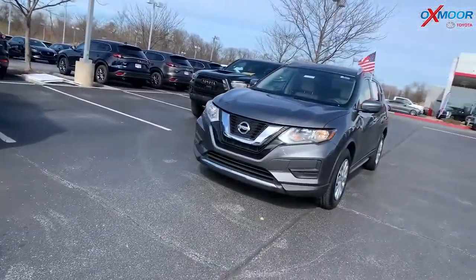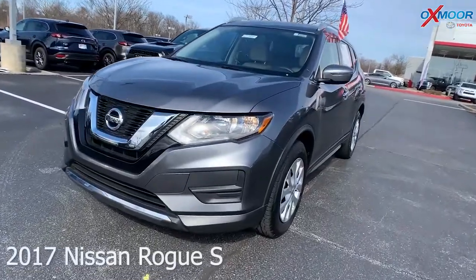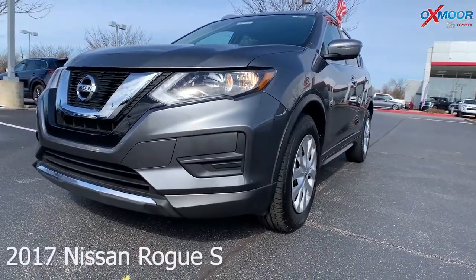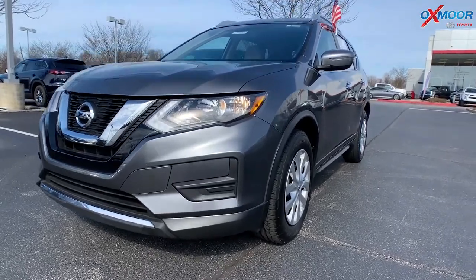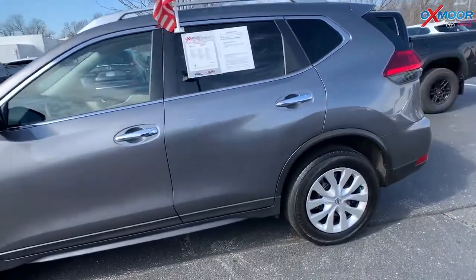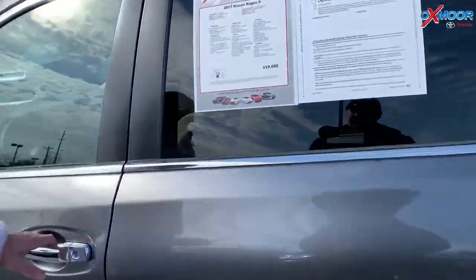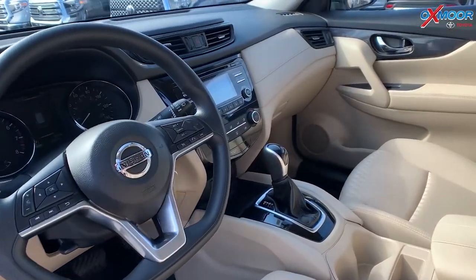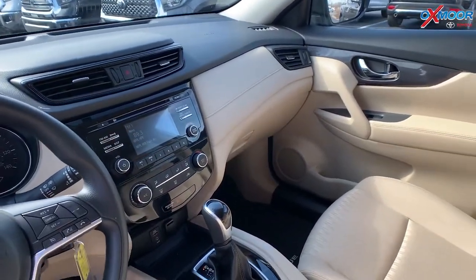For our last vehicle, this is a 2017 Nissan Rogue S. The exterior color is called Gun Metallic. The vehicle has 16-inch alloy wheels and is equipped with Bluetooth and a backup camera. It has one previous owner with a clean Carfax. The interior color is named Almond.